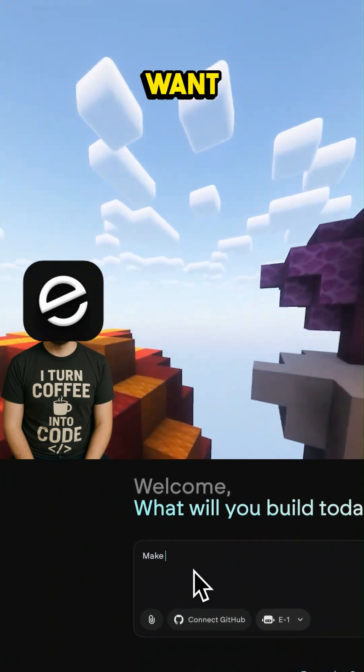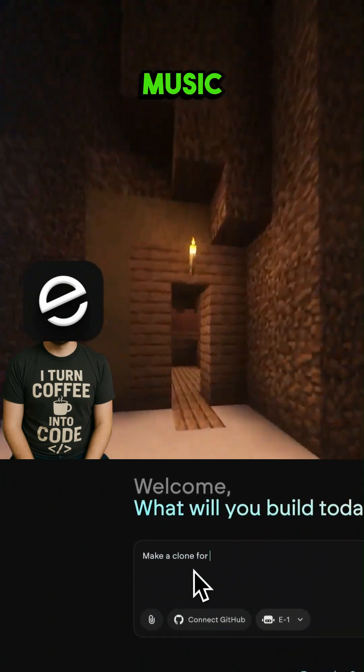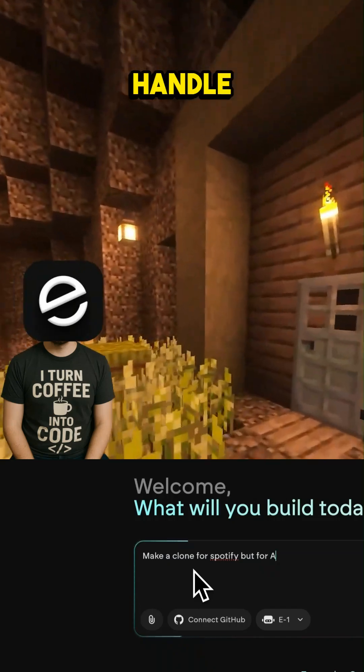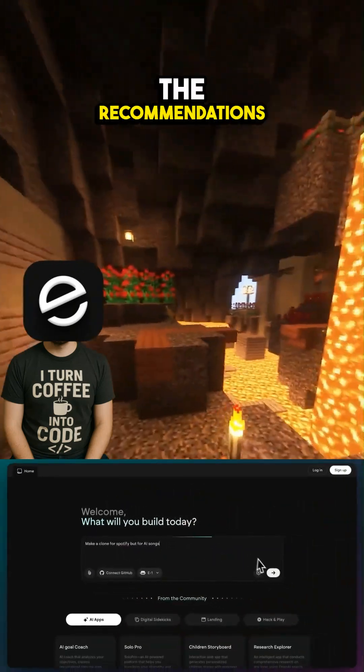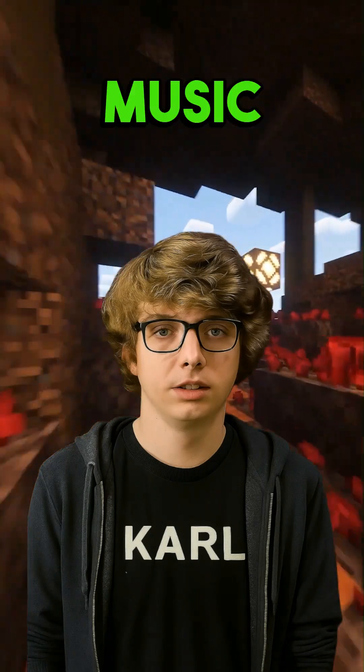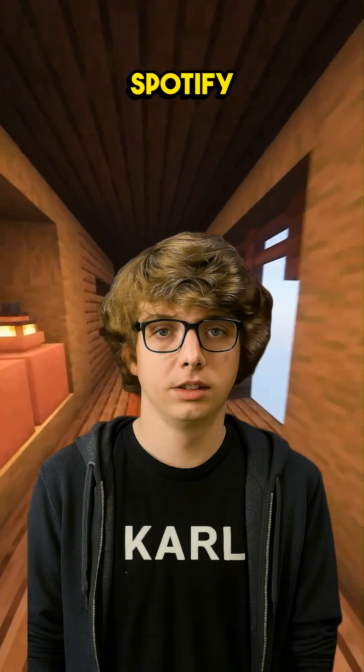With Emergent, you can just describe the features you want. Like, I want an app that plays music, has playlists, and suggests new songs based on what I like. And Emergent will handle all the backend, the coding, the recommendations, everything. So I can build an app that learns what I like and suggests new music for me?